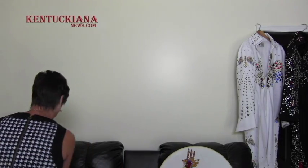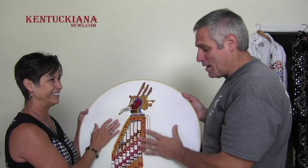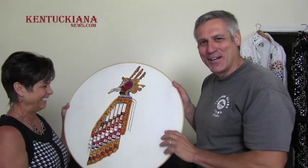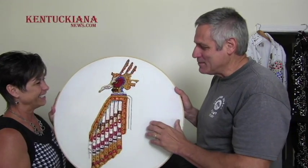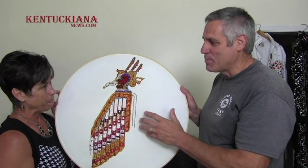I have one more outfit that I'm currently in the process of making — it's going to be another white outfit. Did you just start this one? I actually started it a long time ago. I just kind of put it aside and am trying to get back to it.